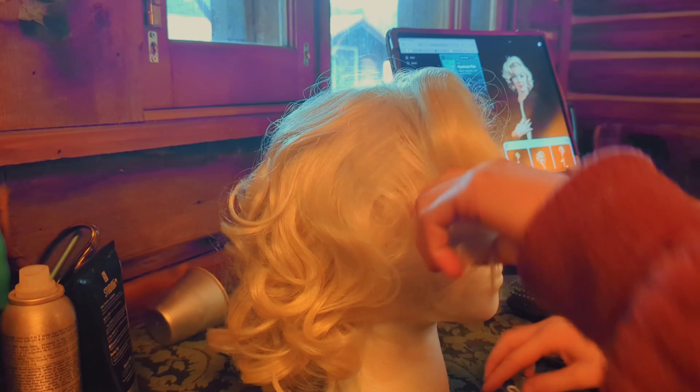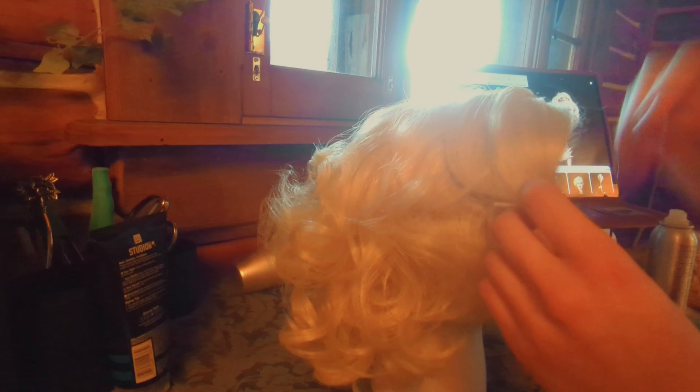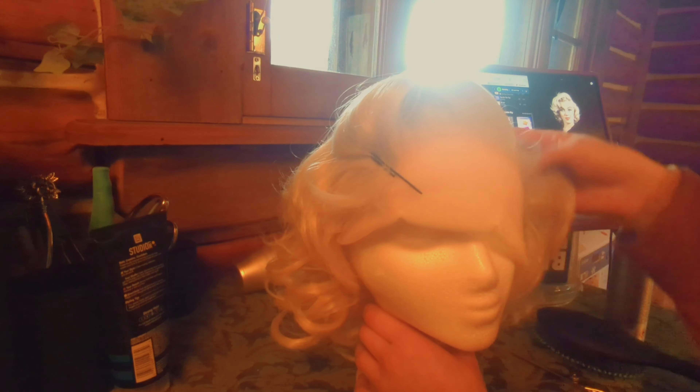When it came time to styling the wig, I didn't have a lot to do really. This wig came pre-curled, so I didn't have to do a whole lot. I just had to figure out exactly what shape I wanted the curls to be and where. I also did not use any gel — just hairspray. And a lot. A lot of hairspray. And a lot of bobby pins.